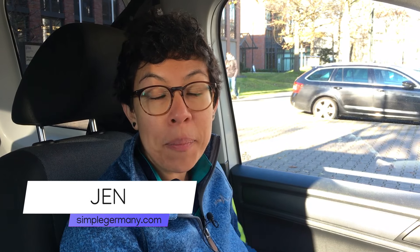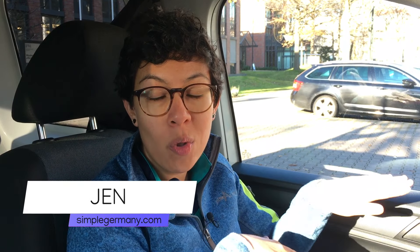Have you wondered what it's like to drive in Germany or what rules you need to abide by? I'm going to take you on a drive today and teach you the basics of what you need to know when you drive in Germany. I'm Jen from SimpleGermany.com, where we help expats settle into life in Germany more smoothly.